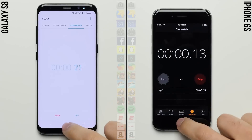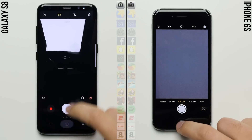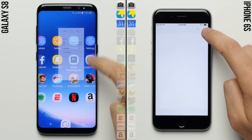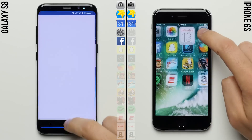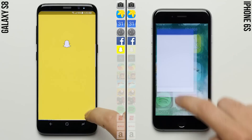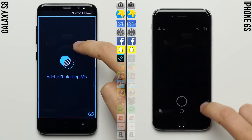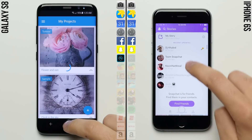So you know the drill — we'll start the stopwatches on each phone and jump right into the first row of system apps. Right off the bat, the Galaxy S8's quicker animations allow it to take the lead, making those animations on the iPhone 6s look sluggish in comparison.